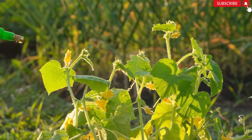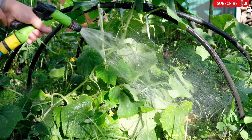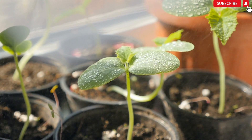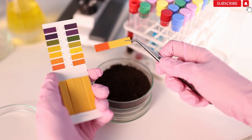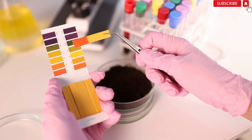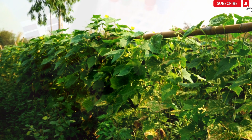Number 4: Environmental stress. Watering: Inconsistent watering or overwatering can lead to yellowing leaves. Ensure the soil is evenly moist but not waterlogged. Water deeply and regularly, especially during dry spells. Soil pH: Cucumbers prefer slightly acidic soil with a pH range of 6.0 to 6.8. Test your soil pH and make necessary adjustments if it is outside the optimal range. Temperature and Sunlight: Cucumbers thrive in warm temperatures and require full sunlight — ensure they receive at least 6 to 8 hours of direct sunlight each day.